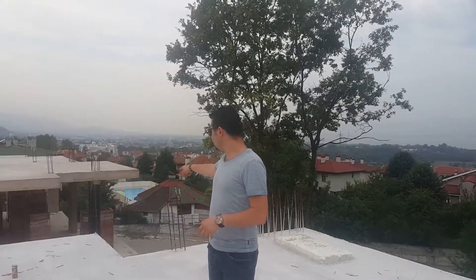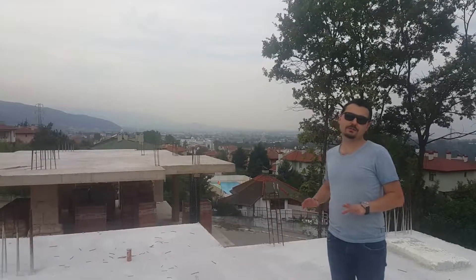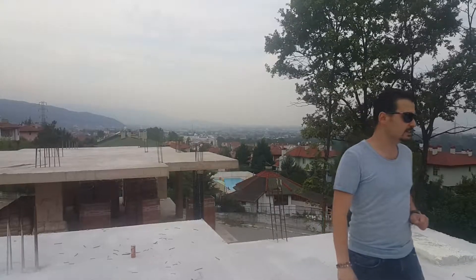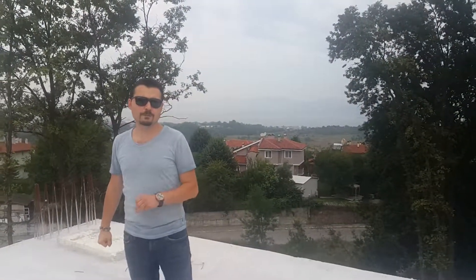As I mentioned, these are ultra luxury villas. For instance, each villa contains its own private elevator, so you don't need to worry about climbing stairs to reach the other floors.